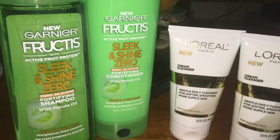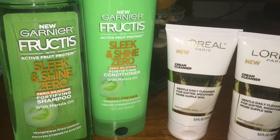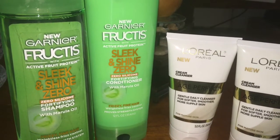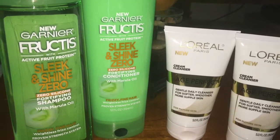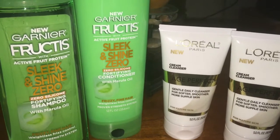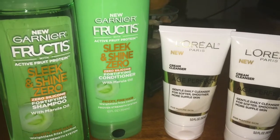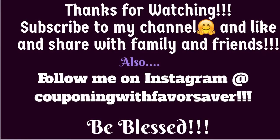But this was my deal for this week. I hope you guys find this helpful. If you need any type of facial cleansers or shampoo and want to get them at 100% savings, hopefully this will work out for you the same way. Don't forget to subscribe, like, and share this channel with your family and friends. I look forward to seeing you guys on the next great deal — you guys be blessed, thank you!